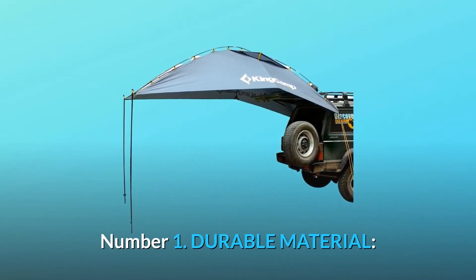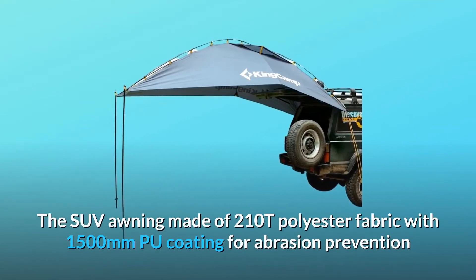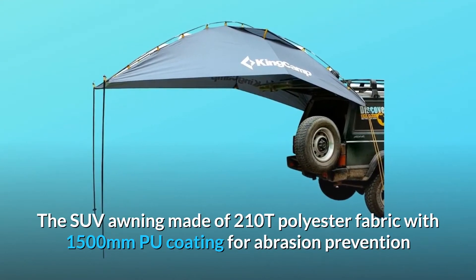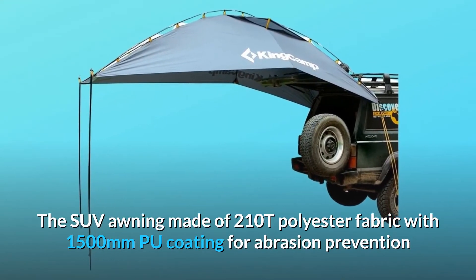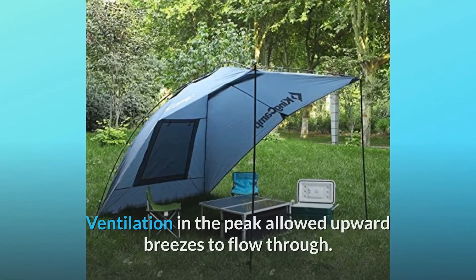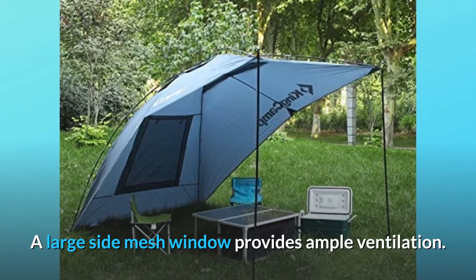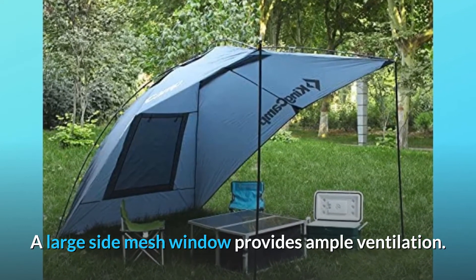Number 1: Durable material. The SUV awning is made of 210T polyester fabric with 1,500mm PU coating for abrasion prevention and best UV protection. Ventilation in the peak allows upward breezes to flow through, and a large side mesh window provides ample ventilation.